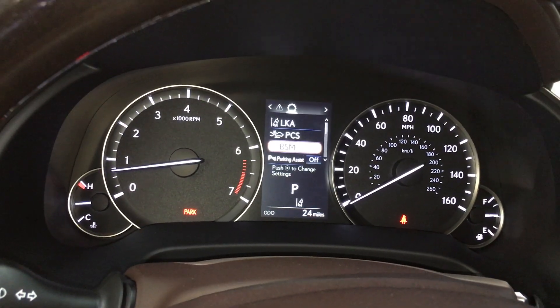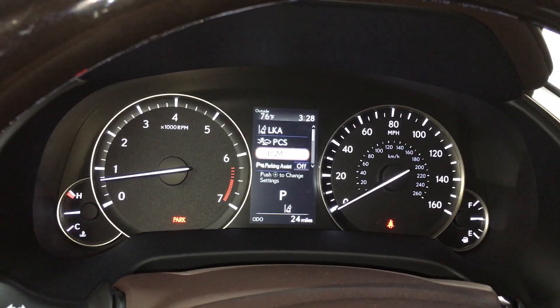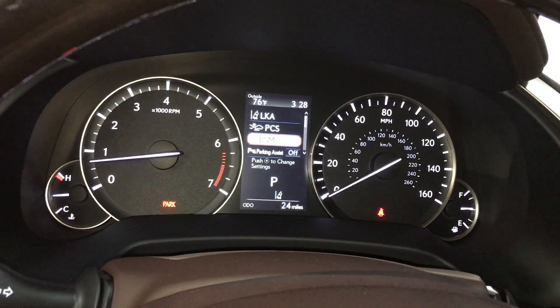This is Scott Celery with Lexus of Las Vegas, located at 6600 West Sahara, telephone number 702-942-6600. What I'd like to talk about today is the Lexus Blind Spot Monitoring, or BSM.